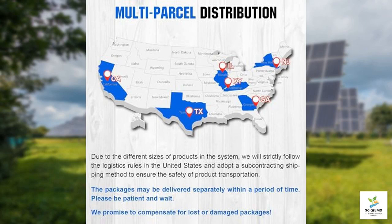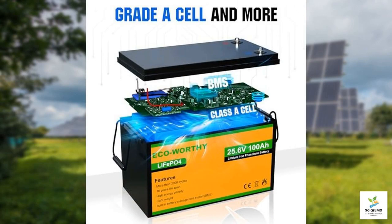In terms of installation, the ECO-Worthy system is designed with user-friendliness in mind. With simple instructions and all necessary components included, it's suitable for DIY enthusiasts or anyone looking to get started with solar energy. Just remember, proper installation and understanding of your local codes and regulations for solar systems are important.